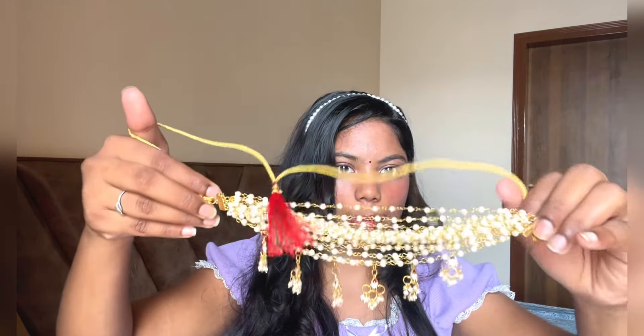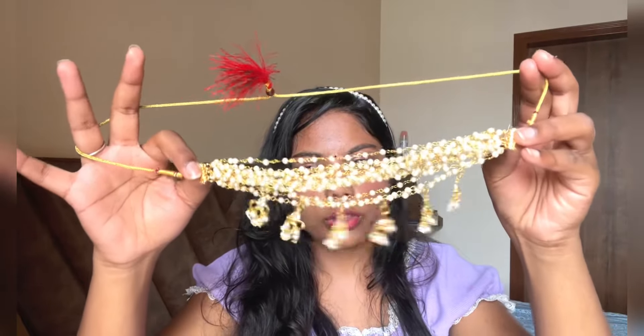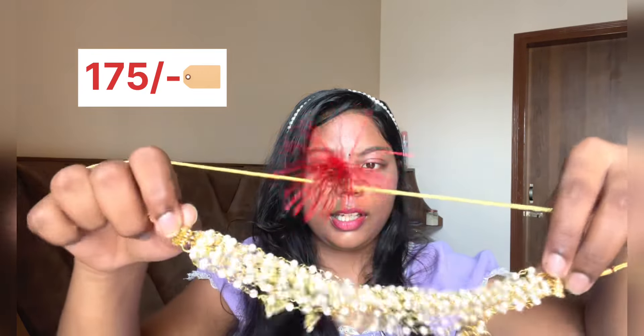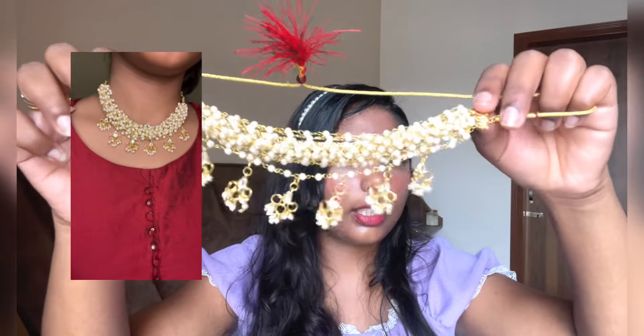Up next, again, we have a Hiramandi-inspired neckpiece. It got a little tangled but I sorted it out. This is the neckpiece I'm talking about — so pretty! It's a pearl neckpiece, also around 200 rupees. Quality is good and it is a little unique from traditional Indian jewelry. In case you're looking for a beautiful neckpiece, you can definitely consider this beautiful set from Meesho.